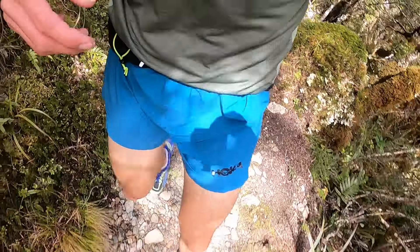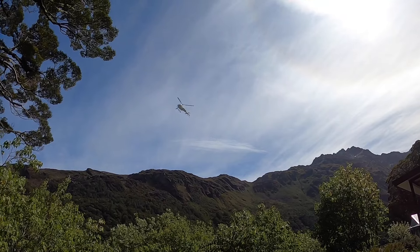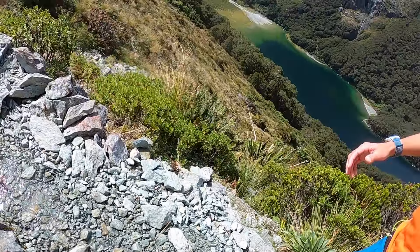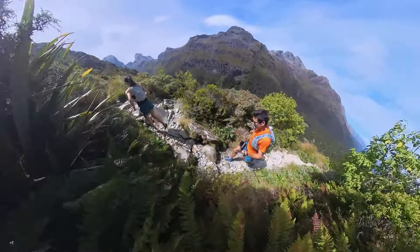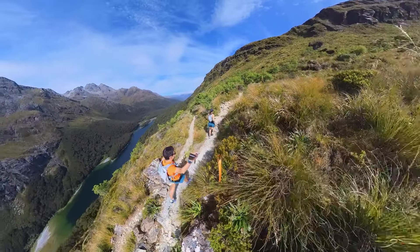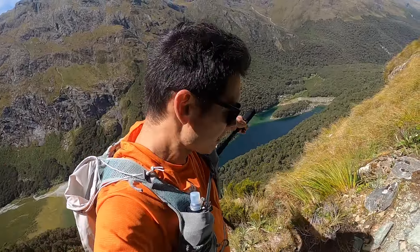Oh, my quads are feeling it. That's 7 miles in going this way. Looks like we came upon a hut — it's the Mackenzie hut. Got some pretty gnarly steep switchbacks here, heading up towards the pass. Still can see the hut way down there. Heck of a run.